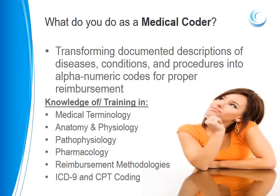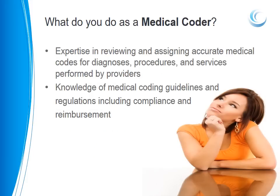So what do medical coders do? They are responsible for transforming documented descriptions of diseases, conditions, and procedures into alphanumeric codes for proper reimbursement. They must have knowledge of medical terminology, anatomy and physiology, pathophysiology, pharmacology, reimbursement methodologies, and ICD-9 and CPT coding. They must have an expertise in reviewing and assigning accurate medical codes for diagnoses, procedures, and services performed by the providers. They must also have knowledge of medical coding guidelines and regulations, including compliance and reimbursement.